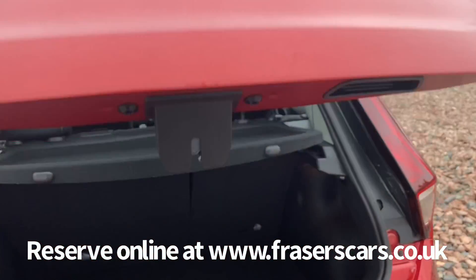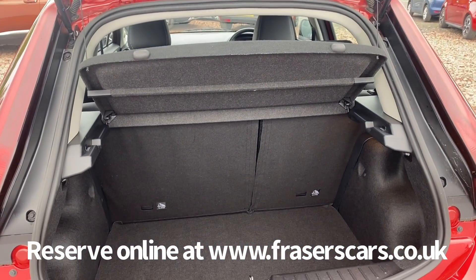In the boot, the rear parcel shelf is present and the rear seats have a 60-40 split fold on them.